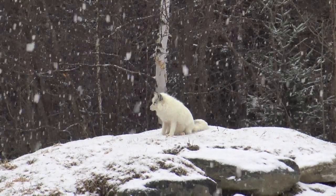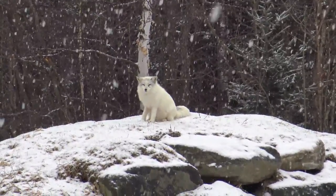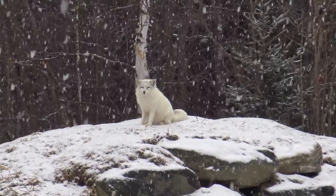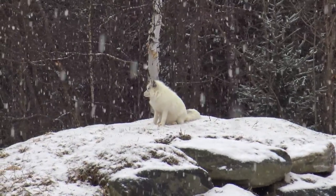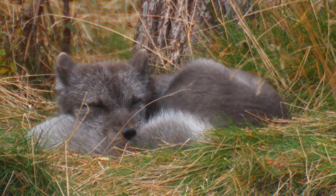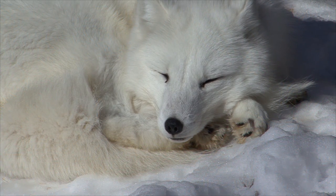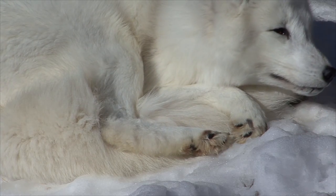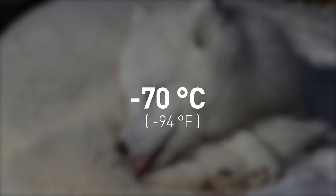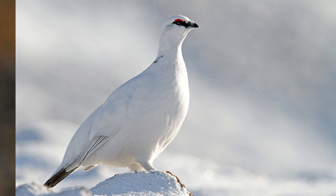An interesting survival tactic used by some animals is to change the color of their fur to white during winter. One example is the arctic fox — a small species native to the arctic regions of the Northern Hemisphere, with thick brown fur during summer and white fur during winter to blend in with the snow-covered landscape. The fur of the arctic fox provides the best insulation of any mammal, and it can survive in temperatures as low as minus 70 degrees Celsius. Another example is the bird rock ptarmigan, which has brown feathers in summer and white feathers in winter.